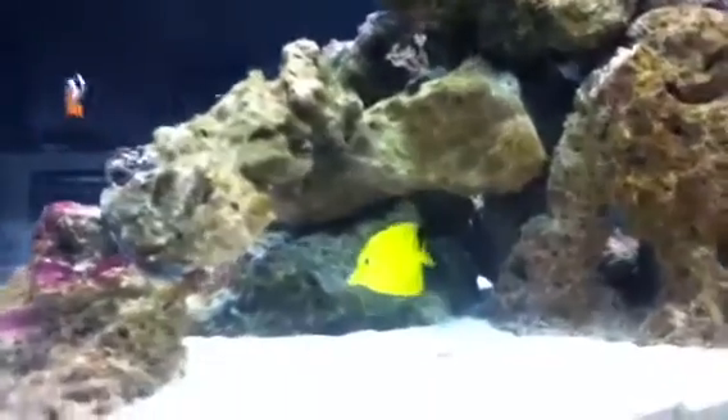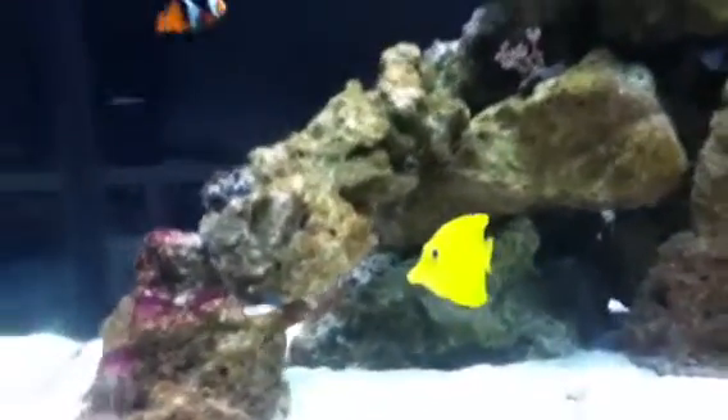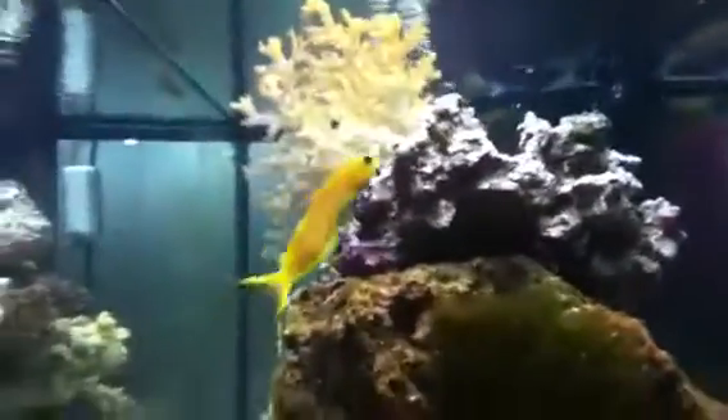Hey guys, Fishnbricks20. I have a quick update today. As you can see, here's my Midas Blenny, who's apparently not wanting to be seen, but there he is.